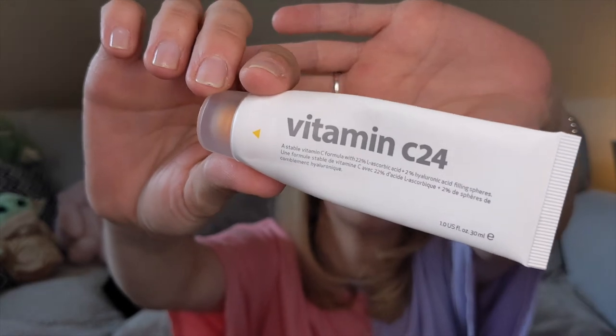One that I would repurchase is this one by Indeed Laboratories — the Vitamin C24, a vitamin C paste. You do need to be careful when layering: any product already on your face needs to fully sink in before applying this, and this needs to fully sink in before applying anything on top. But it is very effective — it's a stable vitamin C formulation with 22% ascorbic acid and 2% hyaluronic acid filling spheres. That 22% ascorbic acid is why it was so effective for me, and that's why I will repurchase this when I finish the other vitamin C products I have in rotation.